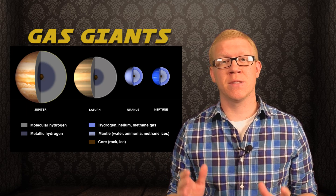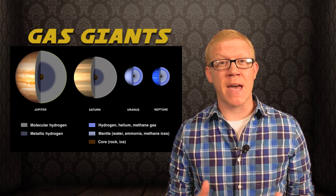You've probably learned the outer planets in our solar system, like Jupiter, Saturn, Uranus, and Neptune, are classified as gas giants, which means they're not rocky planets like Mercury, Venus, Earth, and Mars.